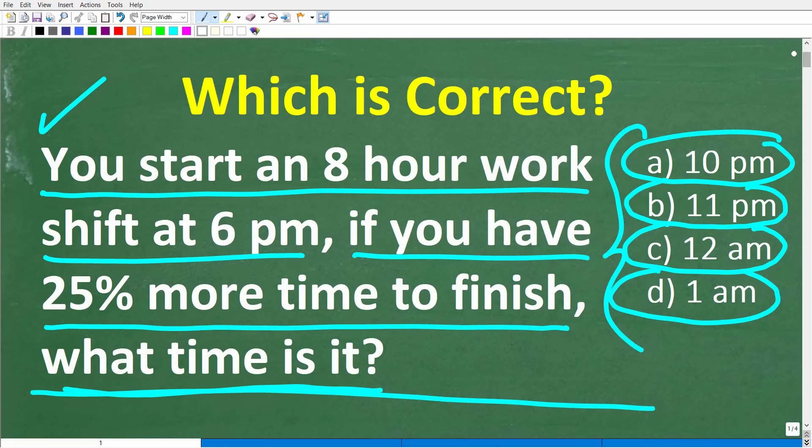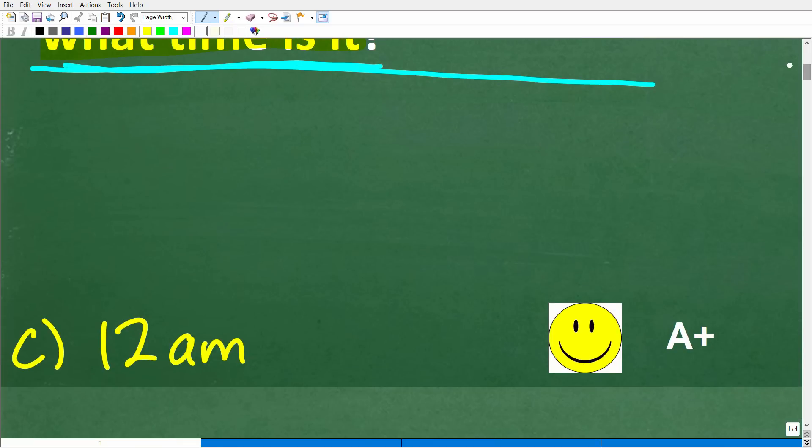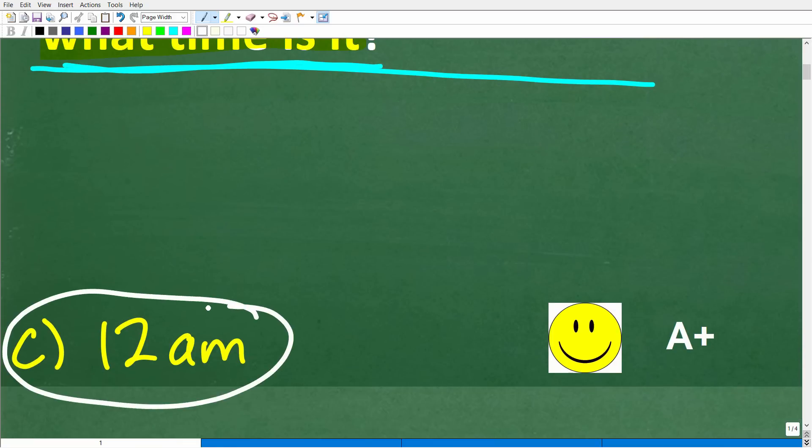Before I show you the answer, let's take another look at the problem. You start an 8-hour work shift at 6pm. If you have 25% more time to finish, what time is it? The correct answer is C, 12am.